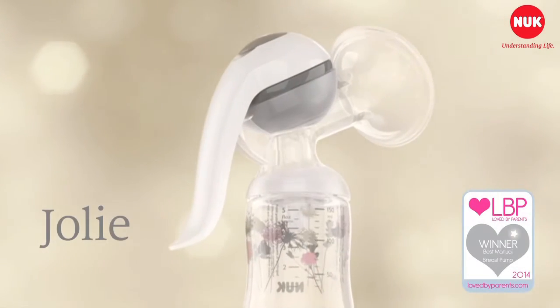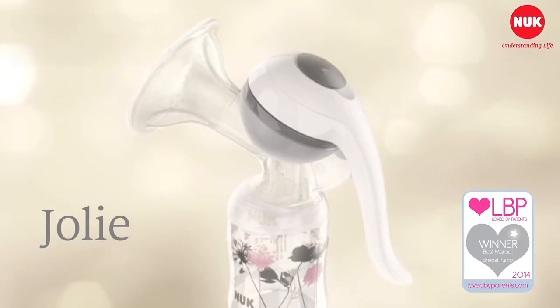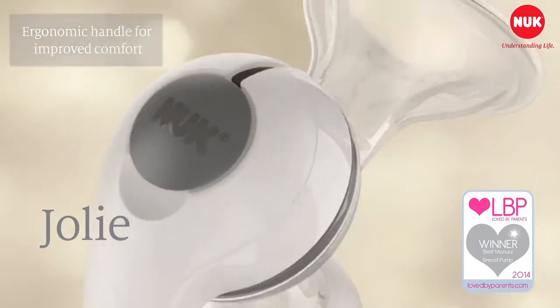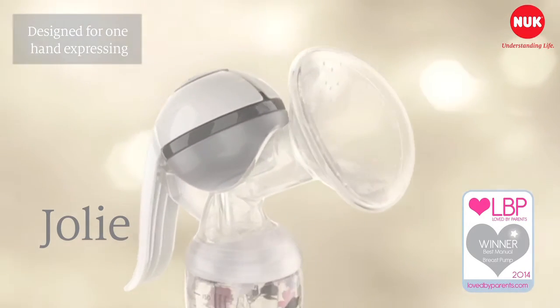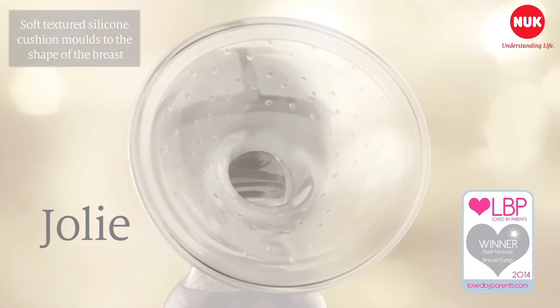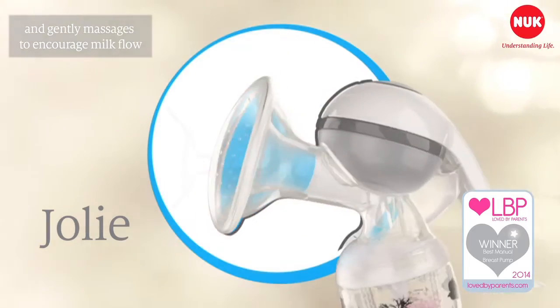The award-winning Jolie is designed to make expressing easier. The specially designed handle is comfortable to hold. Designed for one hand expressing, the soft textured silicone cushion moulds to the shape of the breast and gently massages to encourage milk flow.